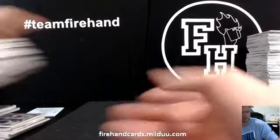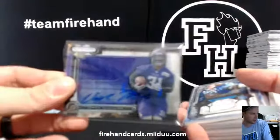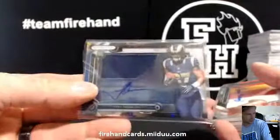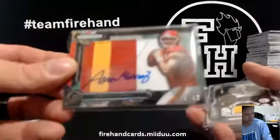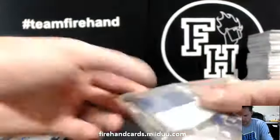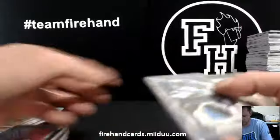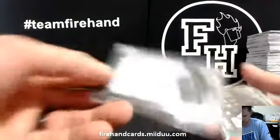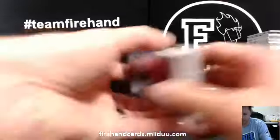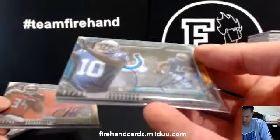Quick recap for everybody that didn't want to watch the whole video — here you go. Your clear cuts and your patches: Jerick McKinnon Vikings, Eric Ebron Lions, Trey Mason Rams, Aaron Murray to 50 with patch, Martavis Bryant patch Steelers, Bishop Sankey Titans, Andre Williams patch to 99 Giants, Logan Thomas Cardinals, Bishop Sankey patch, Jordan Matthews Eagles, Paul Richardson patch Seahawks. Two super fatties numbered out of 40 — Charles Simms Bucs and Dante Moncrief Colts numbered out of 50.